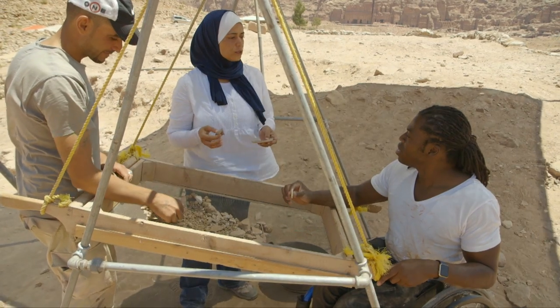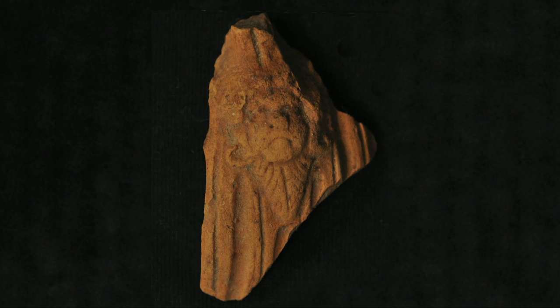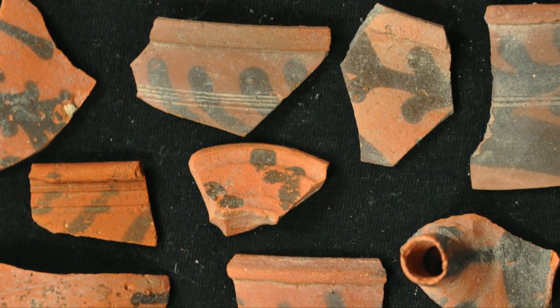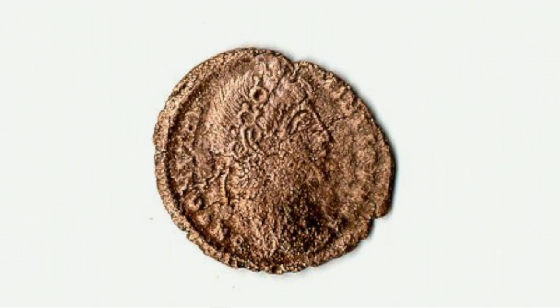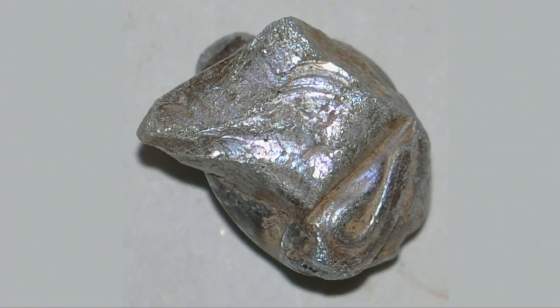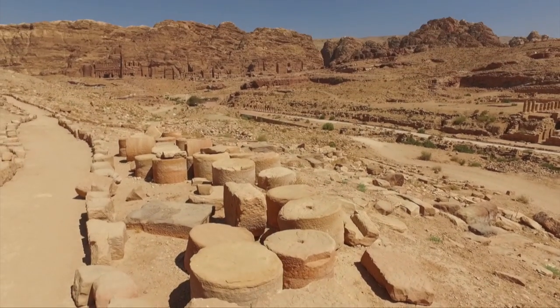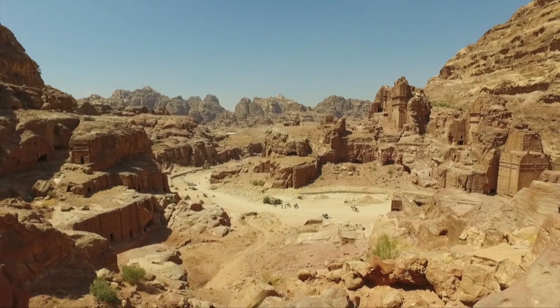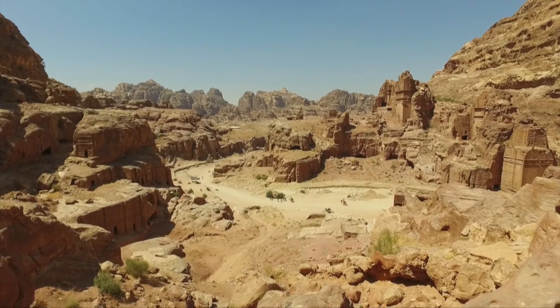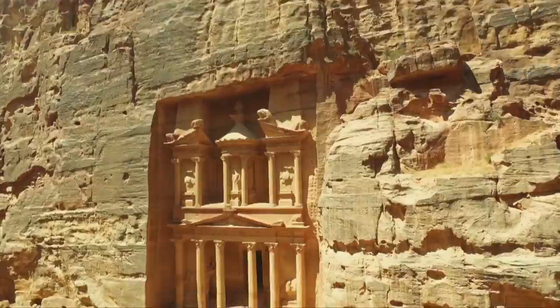I might not be having much luck, but over the last few years they've found all sorts here: painted pottery, coins, lamps, and decorations from the temple. As more pieces are retrieved and catalogued, it's hoped we can learn more about the everyday lives of the people who built this incredible city more than 2,000 years ago.